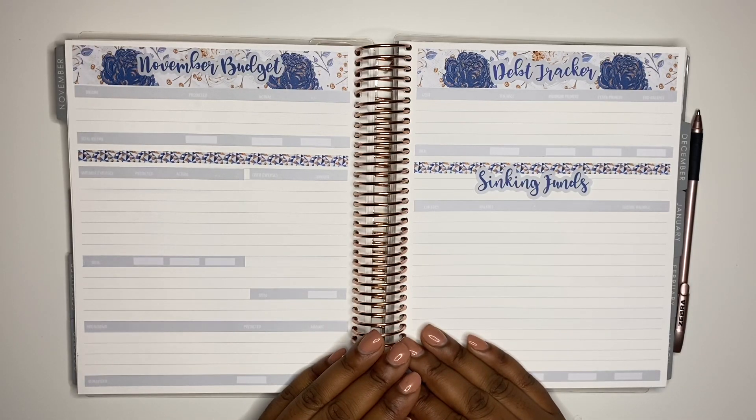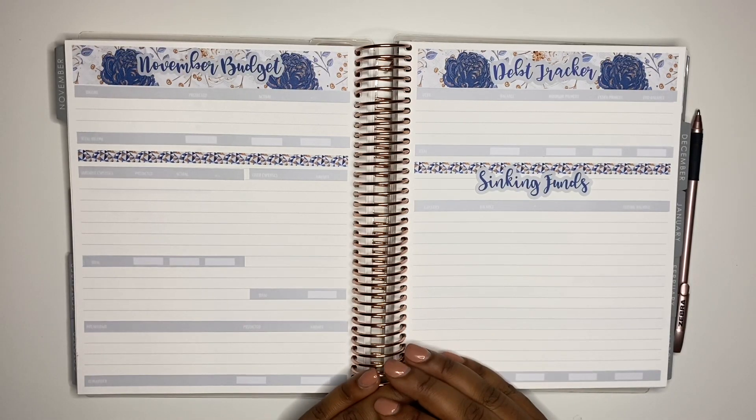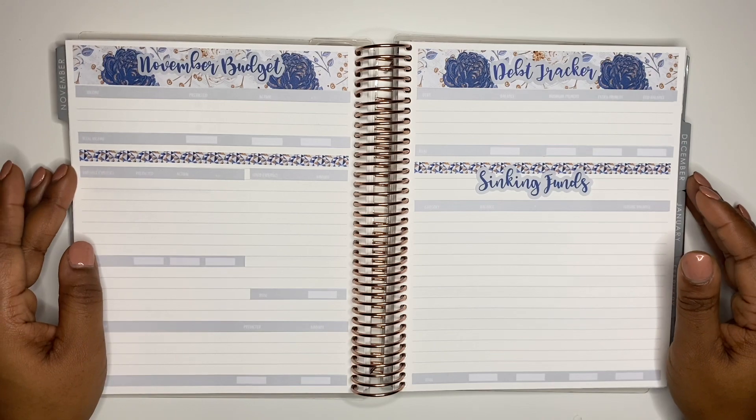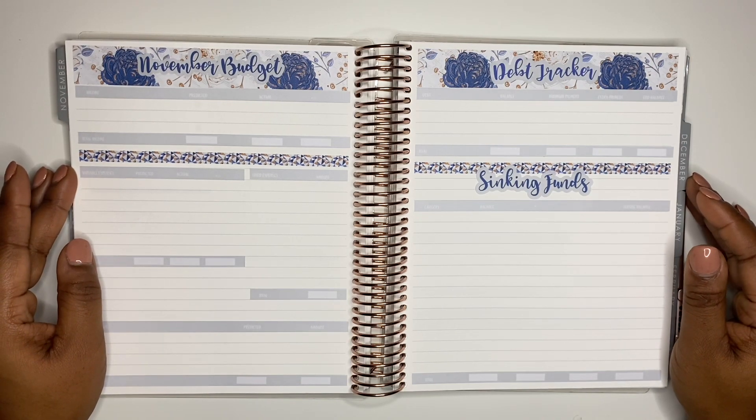Hello budget people and welcome to my channel. I'm She's on a Budget and today we are back for another video. In this video I'll be setting up my budget for November, and if that sounds like something you'd be interested in watching, stay tuned.